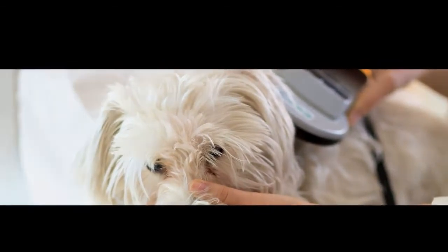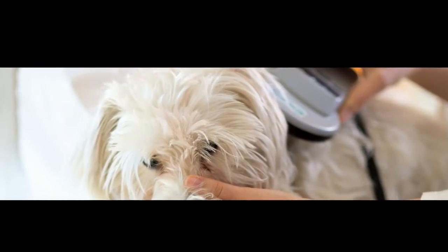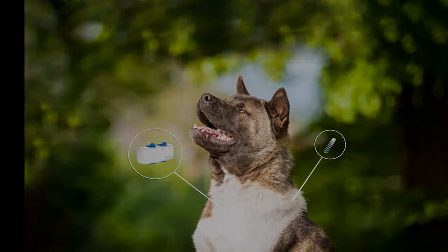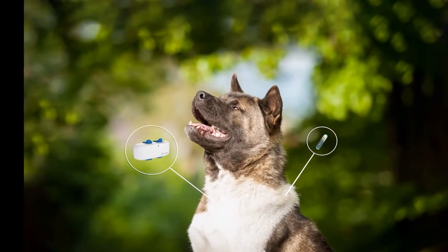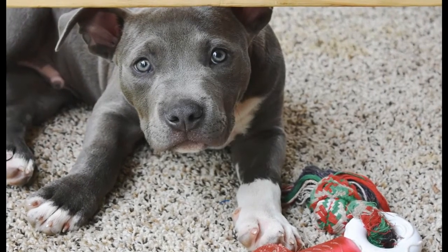How does pet microchipping work? Most microchips used in animals are about the size of a grain of rice and are made of glass or plastic. They contain a unique identification number and the contact information for the owner or caretaker of the pet. When a microchip scanner is passed over the chip, it sends out a radio signal that is picked up by the scanner. This signal is then converted into text, which can be read by a computer.